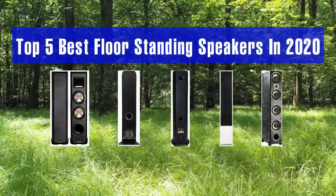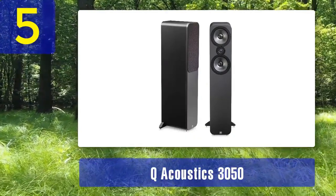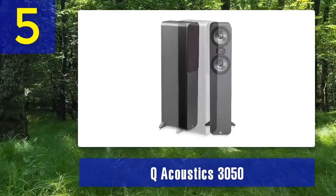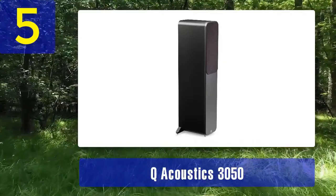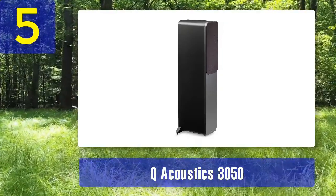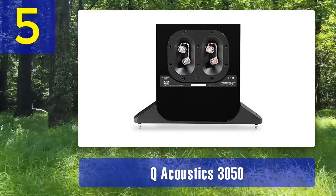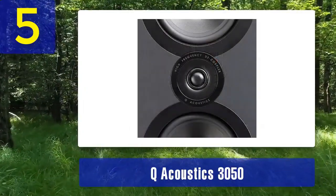Number 5: Q Acoustics 3050. The Q Acoustics 3050 is a floor standing speaker that has garnered critical acclaim for its exceptional sound quality and elegant design. Q Acoustics is known for its focus on audio purity, and the 3050 is a prime example of their commitment to delivering high fidelity sound. These speakers feature a two and a half way driver configuration with dual 6.5 inch woofers and a one inch dome tweeter. The unique driver arrangement allows the 3050 to produce deep and controlled bass while maintaining clear and detailed mid-range and treble, resulting in a well-balanced sound signature that works well for a wide range of music and movie genres.